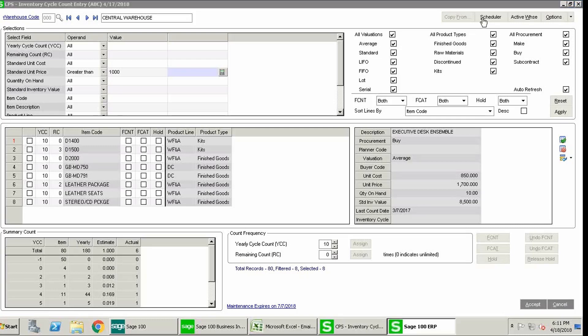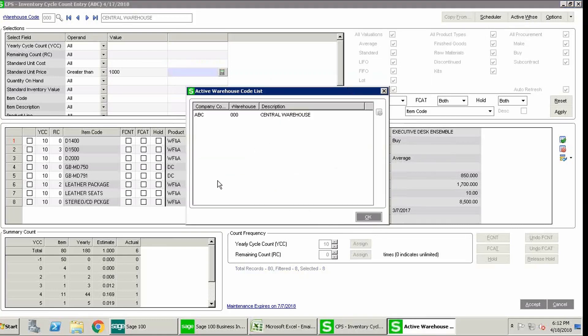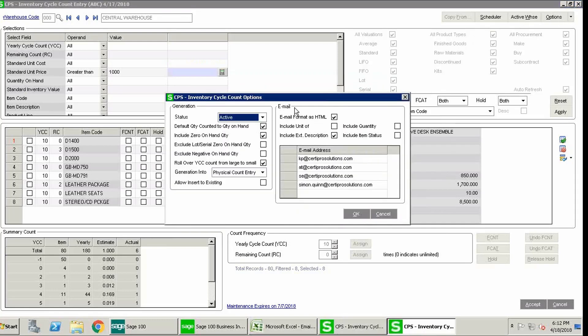In the upper right-hand corner is the scheduler. You have the option to schedule the cycle count automatically using the task scheduler from Sage 100. Here you can schedule what days of the week to run the cycle count. The active warehouse screen shows all active warehouses — whether you have one, two, or ten — and allows you to manage which ones are enabled for cycle count. The options screen is where you edit email addresses for individuals who will receive an email with the required count attached. There are also options for generation — for example, rollover YCC count from large to small, which is helpful for A, B, or C item ranking.